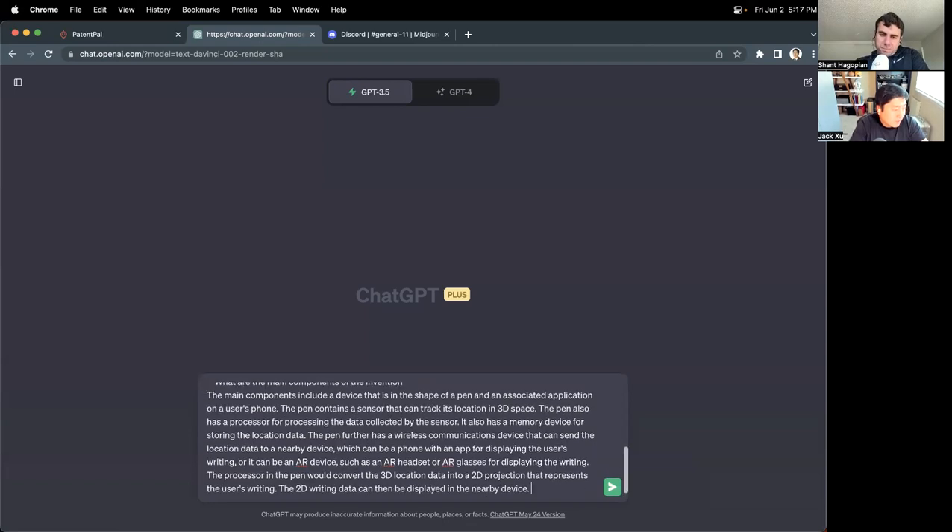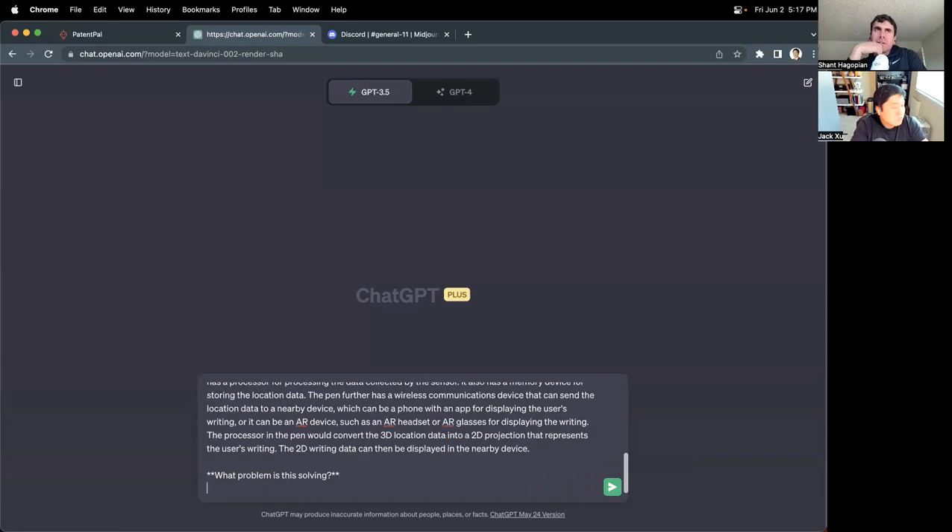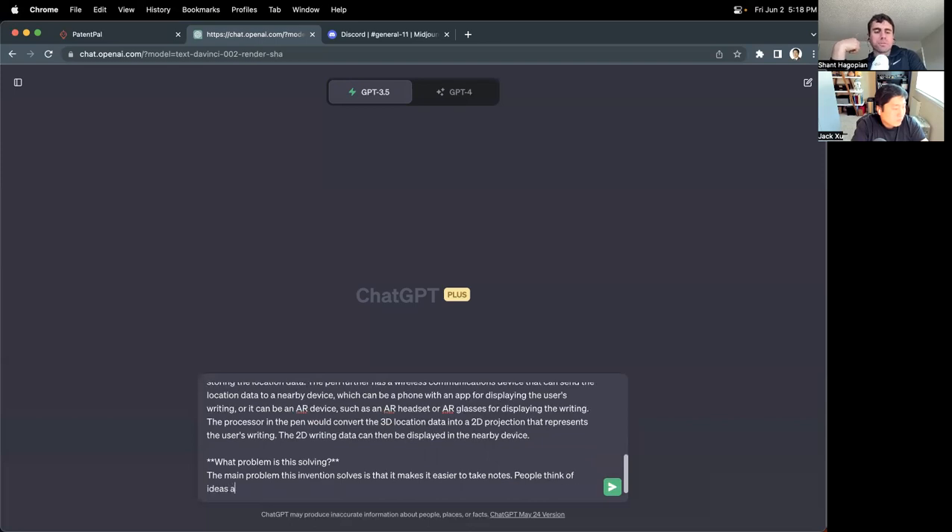That's pretty good for the main components of the invention. Let's dive into the problem this is solving. The main problem it solves is: I think of ideas all the time, and I like writing them out because it helps me think. But if I don't have a notebook with me, I won't be able to write out the idea. Even if I have my phone, sometimes being able to actually write is super helpful.